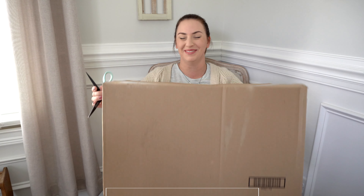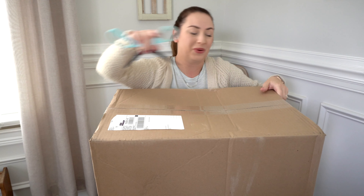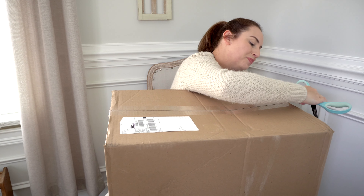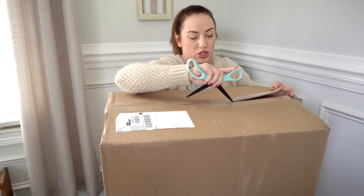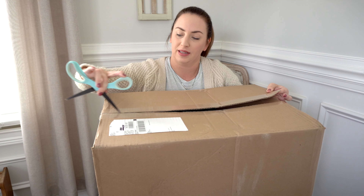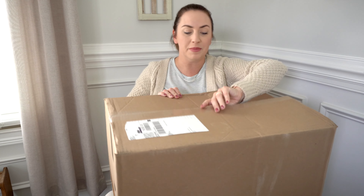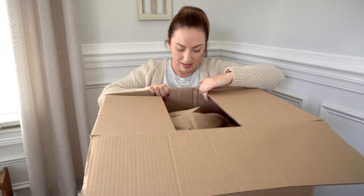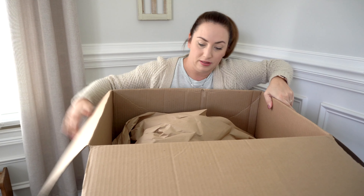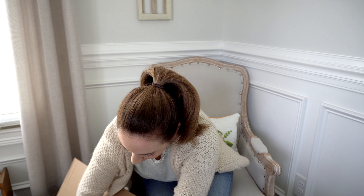All right, so this is a massive box. I'm really curious to see what the Where the Wild Things Are print looks like in person. I think it looks really cute in the pictures, and I'm curious to see what material they use — I feel like it would be Chromatics based on the photos I've seen. Oh my goodness, I think I'm going to have to put the box down as usual.